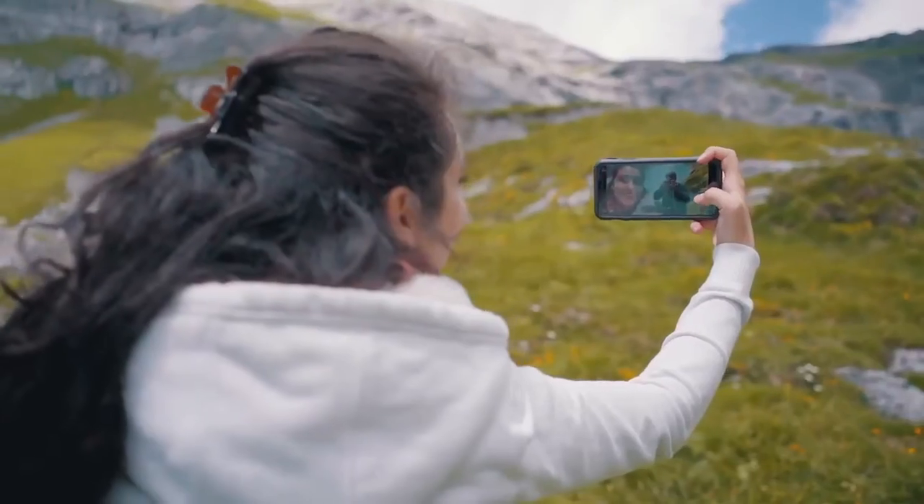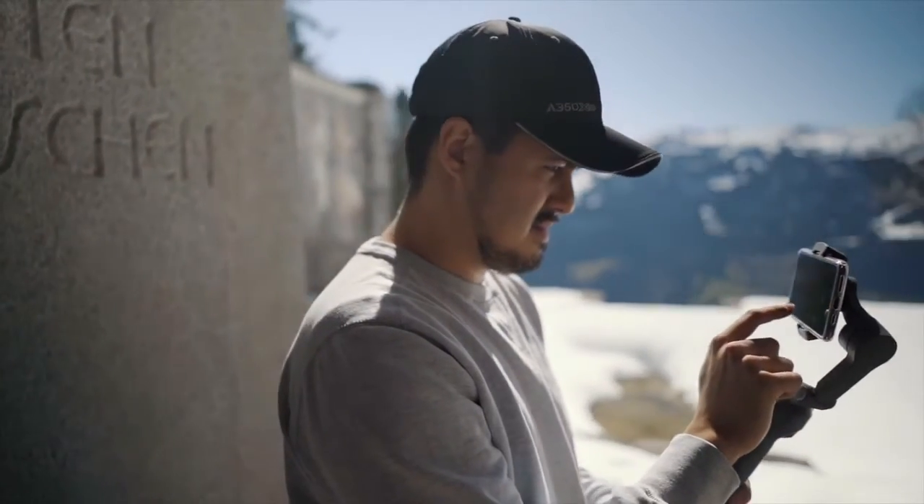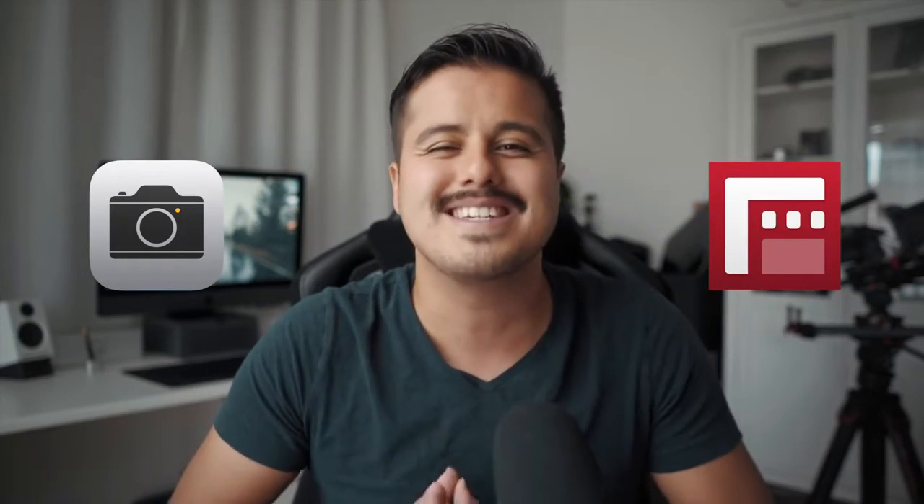What's up everybody, Bennett Grazer here. So you've been filming with your iPhone standard camera for a while, but you're not sure if you should upgrade and use a professional camera app like Filmic Pro. Well, in today's video, I'll be comparing the iPhone standard camera app with the professional filming app, Filmic Pro, so that you can decide if it's worth upgrading.